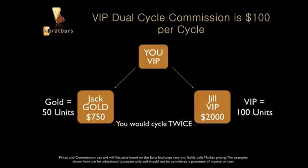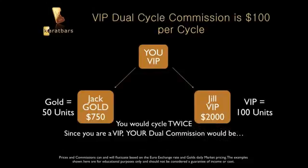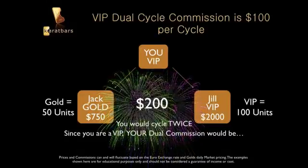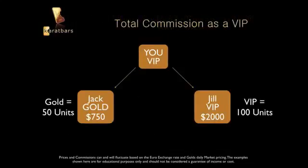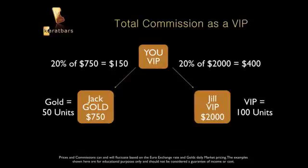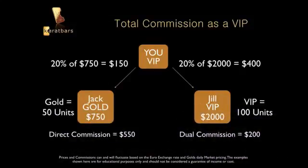Since you're a VIP you get $100 every time you cycle. With 50 units on one side and 100 on the other, you cycle twice. Cycling twice means you get paid twice, so you made $200 in dual commissions. Combined with your $150 commission on Jack's side and $400 on Jill's side — totaling $550 in direct commissions — your total is around $750.